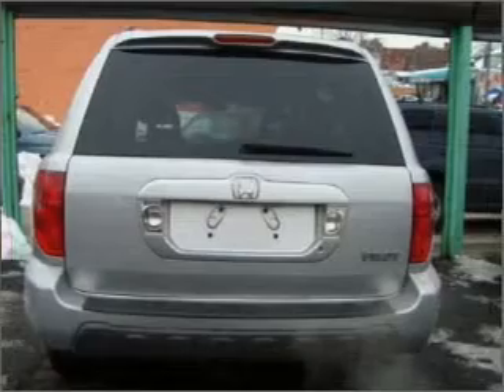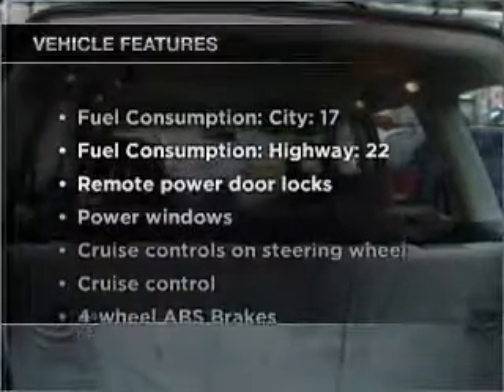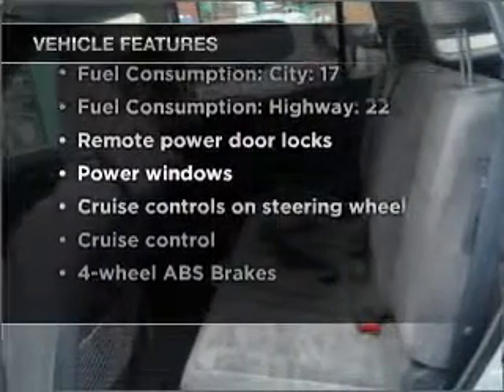Treat yourself to the splendor of a premium sound system. Anti-lock brakes help you bring your vehicle to a safe stop. And with these notable features, you won't want to miss out on the opportunity to own this amazing vehicle.